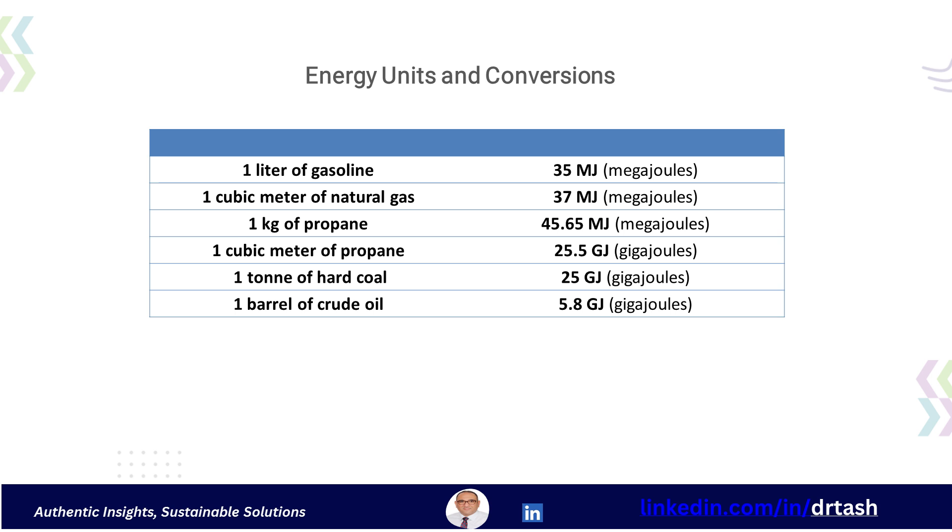It's important to know the energy content of common fuels. One liter of gasoline contains about 35 megajoules. One cubic meter of natural gas contains about 37 megajoules. One kilogram of propane contains 45.65 megajoules. One cubic meter of propane contains 25.5 gigajoules. One ton of hard coal contains 25 gigajoules. One barrel of crude oil contains 5.8 gigajoules.